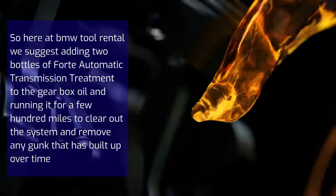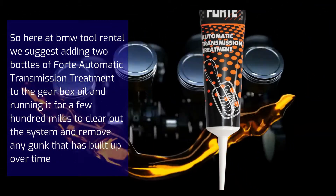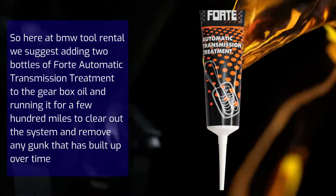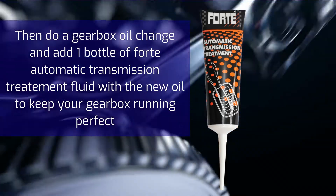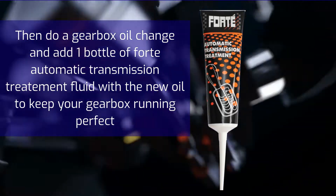Here at BMW Tool Rental, we suggest adding two bottles of automatic transmission treatment to the gearbox oil and running it for a few hundred miles to clear out the system and remove any gunk that has built up over time. Then do a gearbox oil change and add one bottle of Forte automatic transmission treatment with the new oil to keep your gearbox running perfectly.